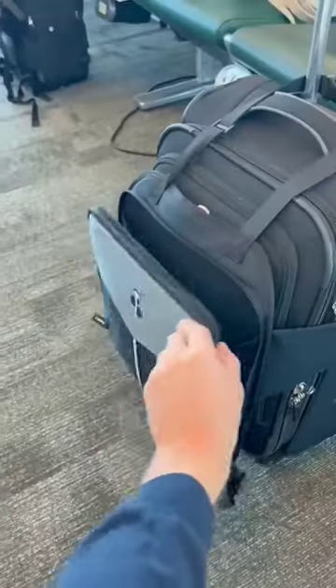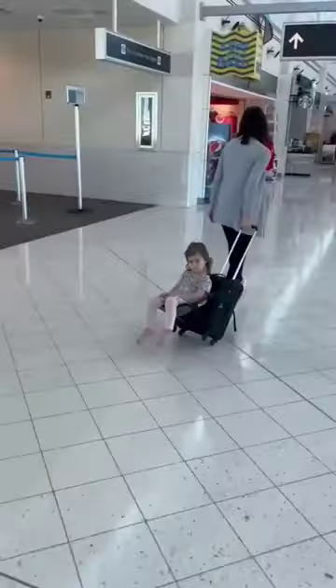And this lug bug attaches to any carry-on suitcase and allows you to travel with your child stress-free.